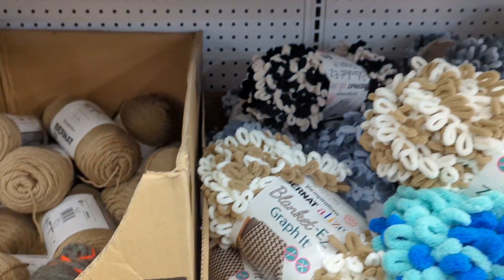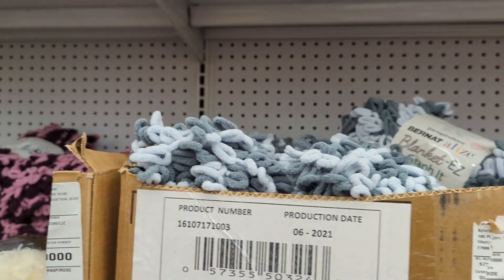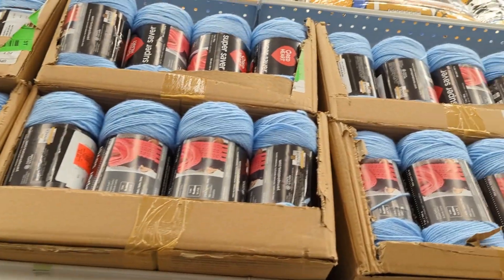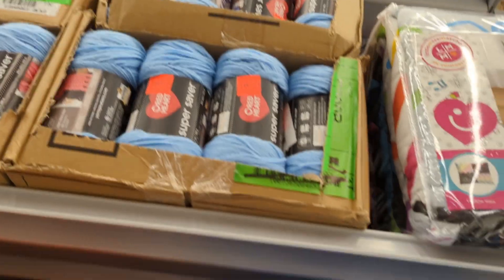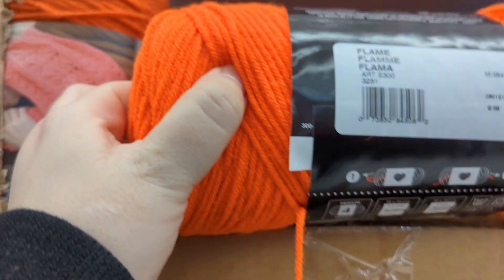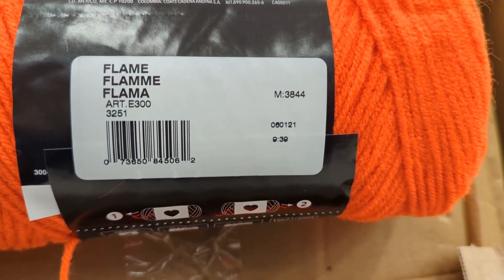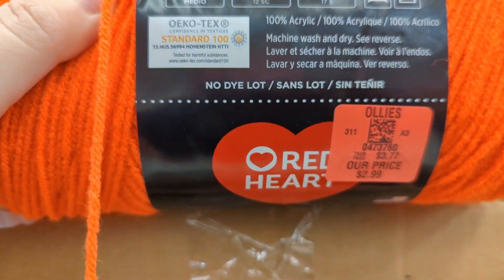So if they had other colors I might have gotten some, but they didn't. I was just looking around for other yarns. All the way up on the top shelf — well, not the very top shelf, but the next shelf up — they were double-stacked with that Bluebell blue color. They had quite a bit of the Flame, which was just regular Red Heart, for $2.99.